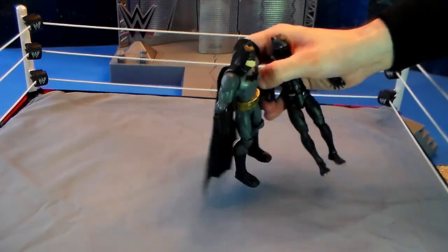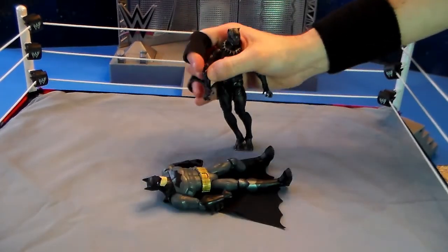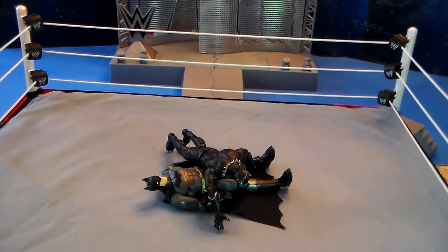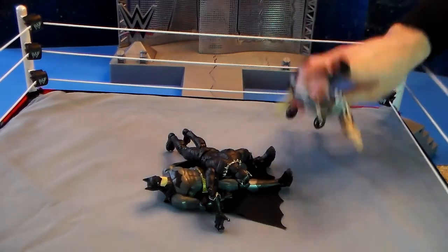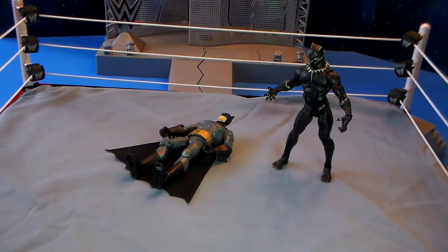Panther picks up Batman, grabs him by the arm, and splashes him down to the mat. The ref counts: one, two — Batman kicking out again at two. Panther now showing signs of frustration, unable to put Batman away.